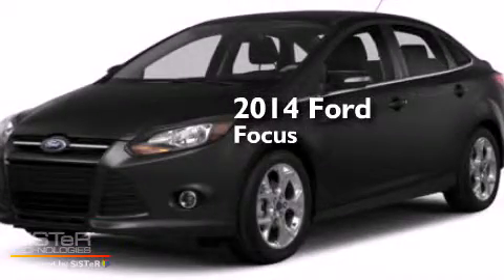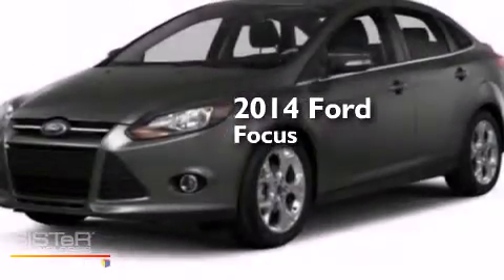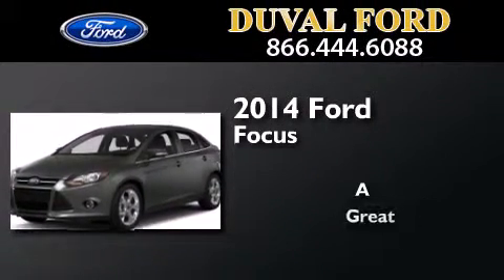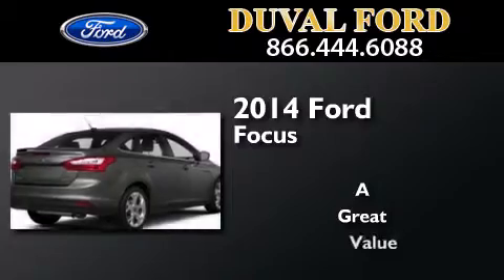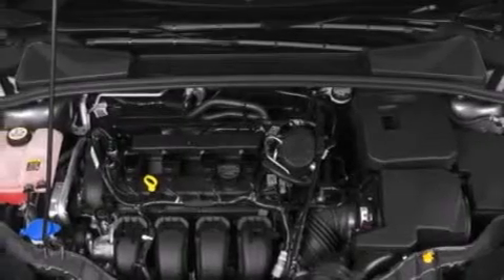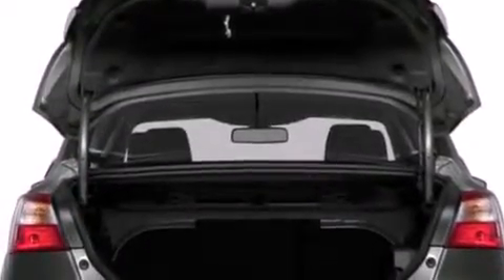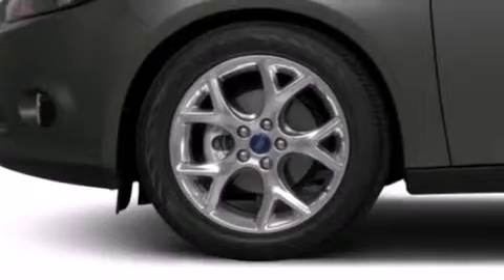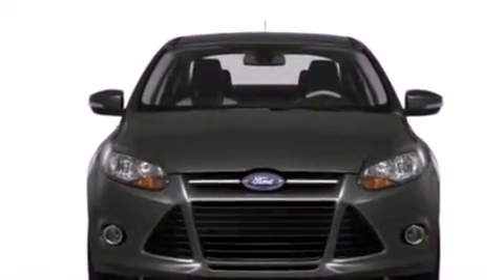This is a brand new 2014 Ford Focus. Features include a low tire pressure indicator, traction control and stability control systems, cruise control, side curtain airbags, full power accessories, a rear window defroster, tinted glass, dusk sensing headlights, an anti-lock braking system, and air conditioning.